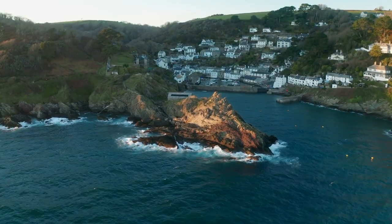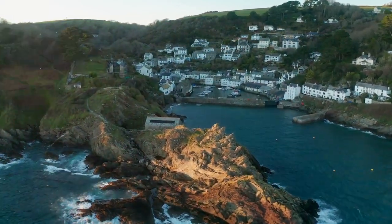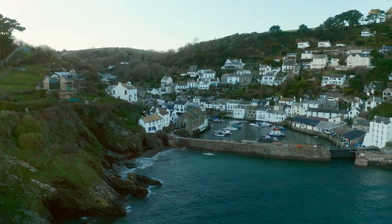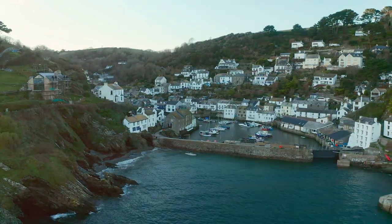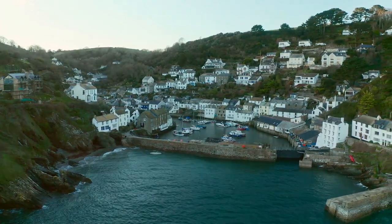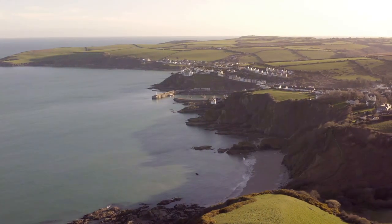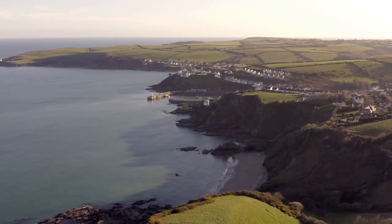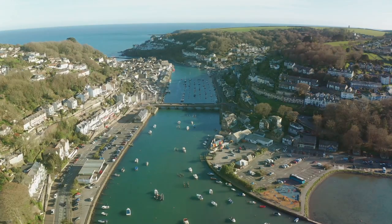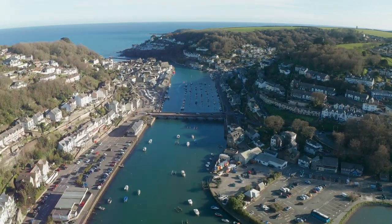Perched on these cliffs and nestled in the nooks and crannies of the coastline, you'll find the charming villages of Cornwall — places like St. Ives and Polperro, where narrow, winding streets are lined with picturesque cottages that seem to have tumbled down from the hillsides to the water's edge. These villages have a timeless quality, their history steeped in tales of smugglers and seafarers, fishermen and artists. Cornwall's maritime past is as rich and deep as the ocean itself — a land of ancient harbors and historic lighthouses where centuries-old traditions of fishing and boat building still thrive. Stories of shipwrecks and sea rescues echo along the coastline, adding an extra layer of intrigue to this already fascinating region.